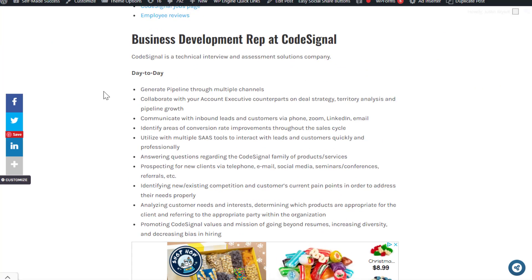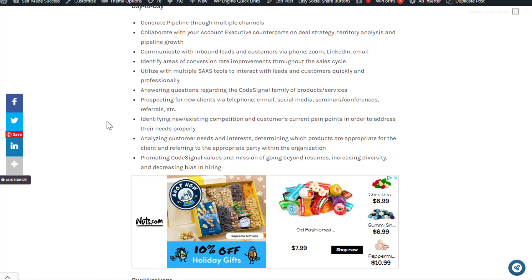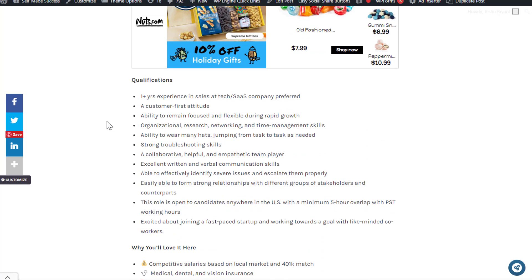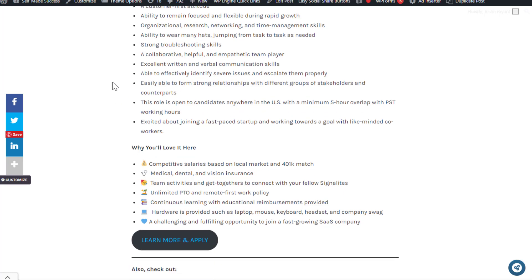The day-to-day: generate pipeline through multiple channels, collaborate with account executive counterparts on deal strategy, territory analysis, and pipeline growth. Communicate with inbound leads and customers via phone, Zoom, LinkedIn, and email. Identify areas of conversion rate improvement, utilize multiple SaaS tools to interact with leads, answer questions regarding CodeSignal, and prospect for new clients via telephone, email, social media, seminars, conferences, and referrals. Qualifications: one-plus years experience in sales at a tech or SaaS company is preferred, along with a customer-first attitude, focus, flexibility, time management, and excellent written and verbal communication skills. A degree is not required, and experience is only preferred, not required.